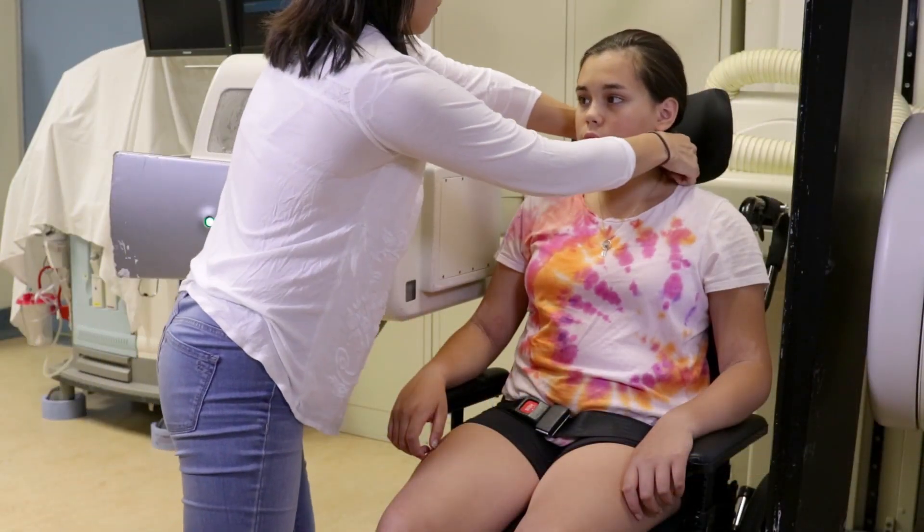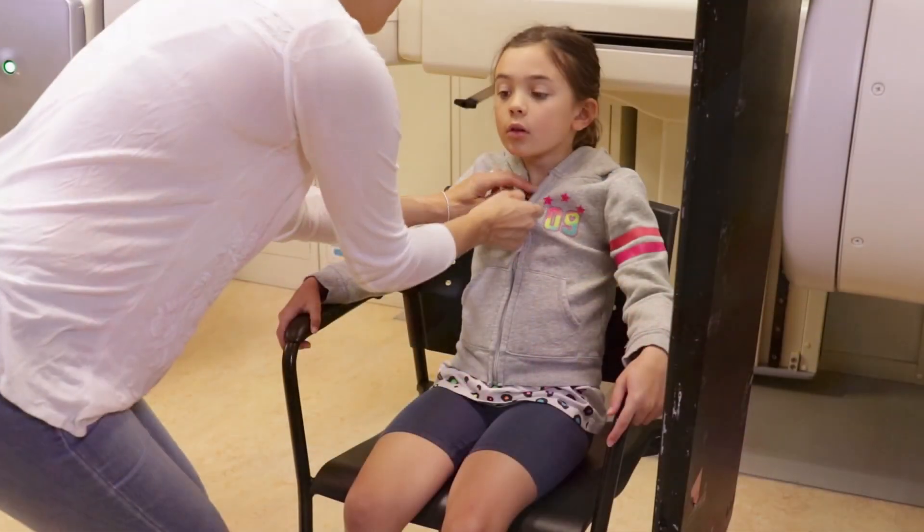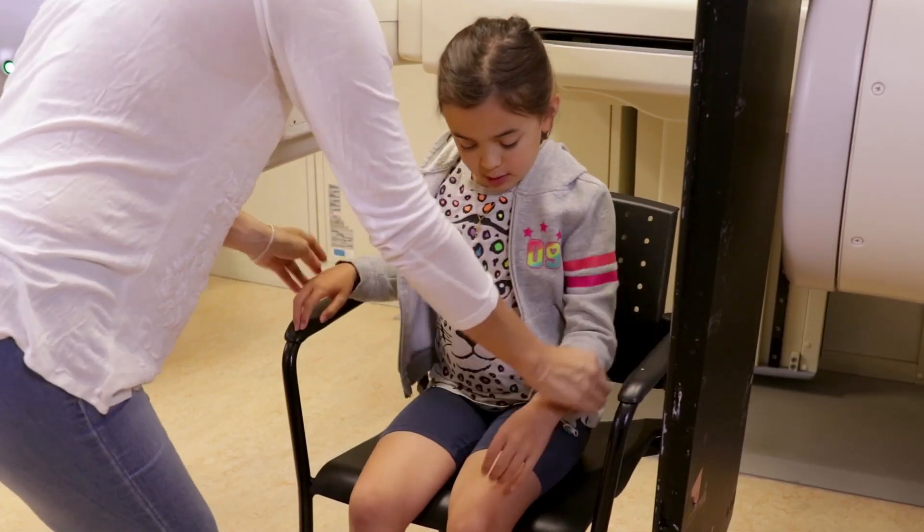Before the study begins, your child will need to remove jewellery and any clothing with metal in it. We may give your child a hospital gown to wear.